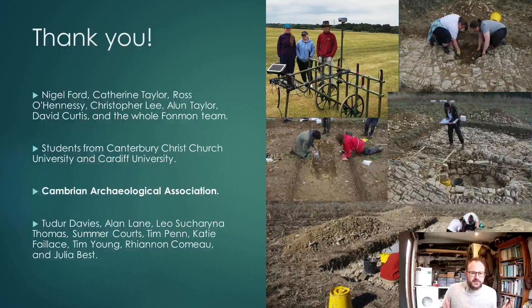A big thank you to the Cambrian Archaeological Association for supporting this work, helping with the radiocarbon dates and indeed supporting some of the projects which underlie this one. Also thanks to Nigel Ford and Catherine Taylor and the whole team at Furnman who have done so much to make us welcome, to the students who have worked on the project, and particularly to Tudor Davis who was my co-director on last season's excavations. Thank you very much.